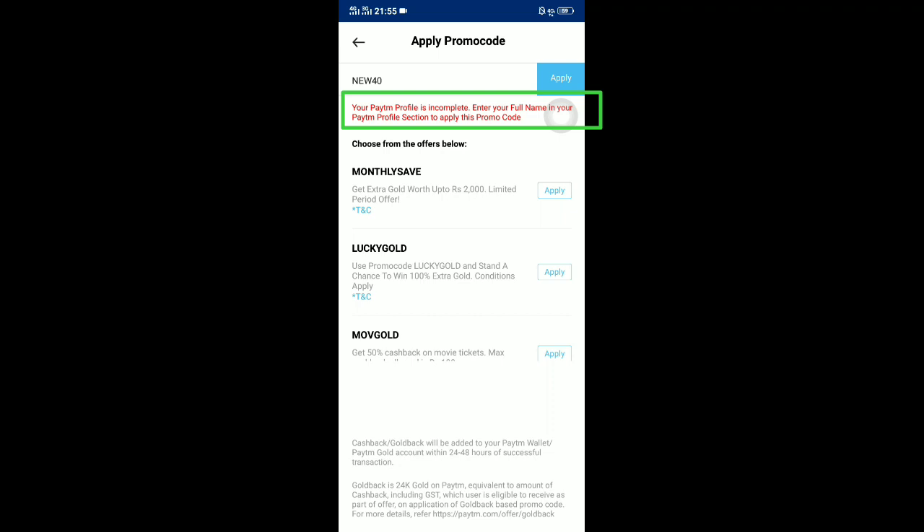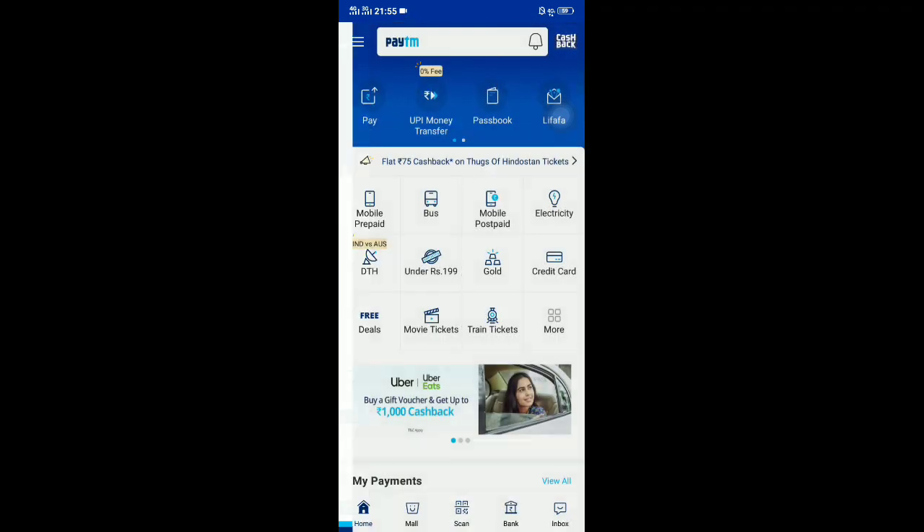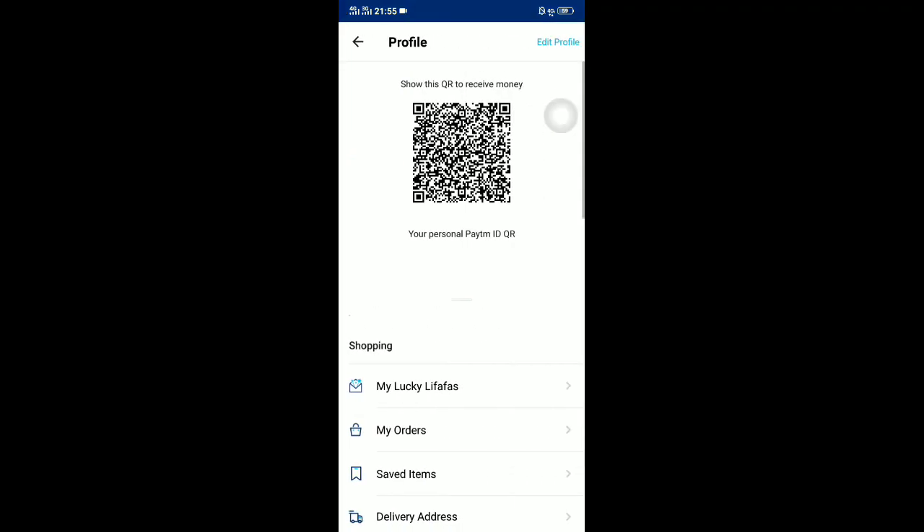You can observe that your Paytm profile is incomplete because your full name is not filled in your Paytm profile section. It is telling you to apply your full name before applying this promo code. So just go to your profile and edit it.